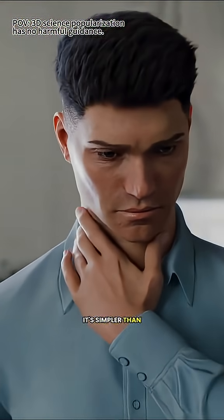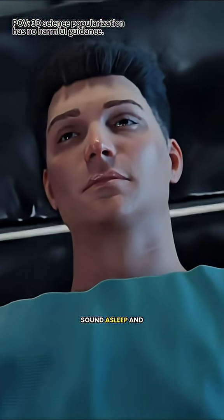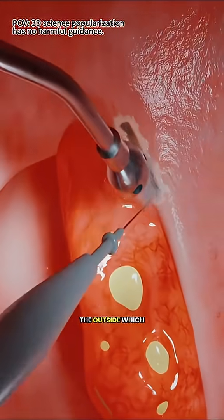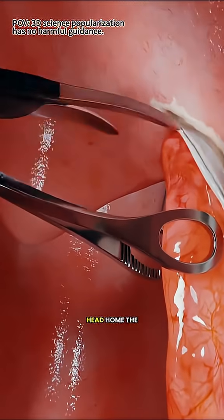So how does the surgery work? It's simpler than you'd think. First, you'll get anesthesia, so you'll be sound asleep and feel nothing. The doctor then goes in through your mouth and carefully removes the swollen tonsils. No cuts on the outside, which means no scars on your neck. The whole thing is usually quick, and most people head home the very same day.